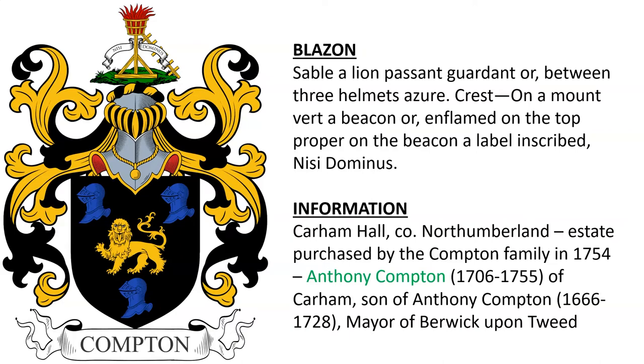Another for the Comptons of Carham Hall in Northumberland. The estate was purchased by the Compton family in 1754. Anthony Compton, born in 1706, of Carham, was the son of Anthony Compton, the mayor of Berwick-upon-Tweed. Here we see Carham Hall.